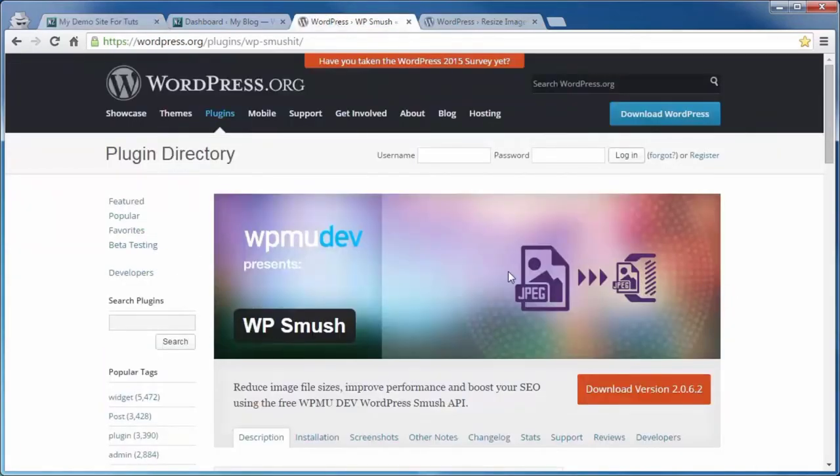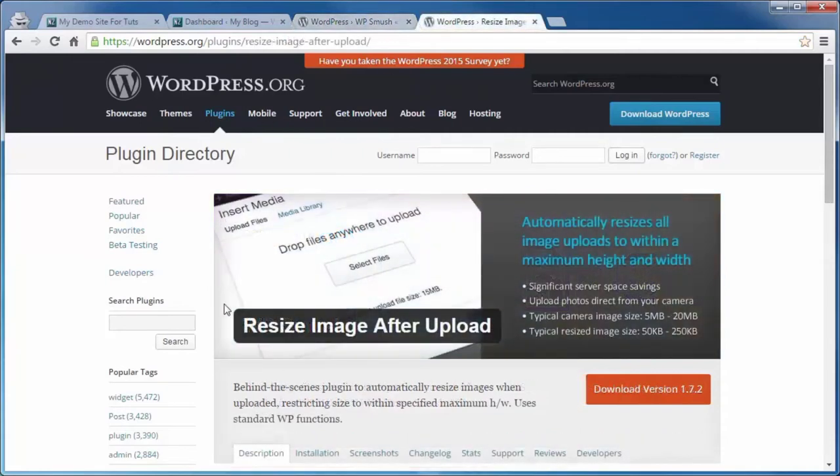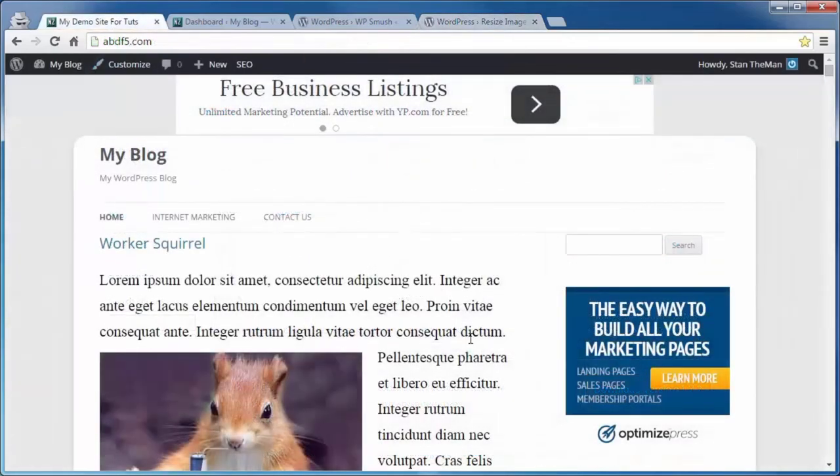One being WP Smush, which reduces the file size. Another one, Resize Image After Upload, reduces the file dimensions. So if you're uploading images from a smartphone or digital camera, the file size could be as much as three or four megabytes, and the file dimensions could be three or four thousand pixels wide — but that's going to be viewed in a possibly 600-pixel-wide content area, so you're asking your browser to do a lot of extra work. For those being auto-uploaded from cameras or already on your site, these are two plugins you should check into.